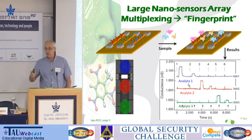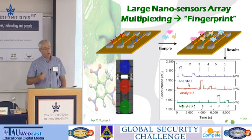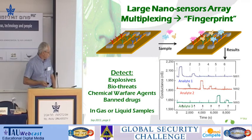And we can do that for essentially a huge number of different threats on a single chip. This is what's called a lab on a chip — and this is an actual lab on a chip. We can detect explosives, biothreats, chemical warfare agents, and more.